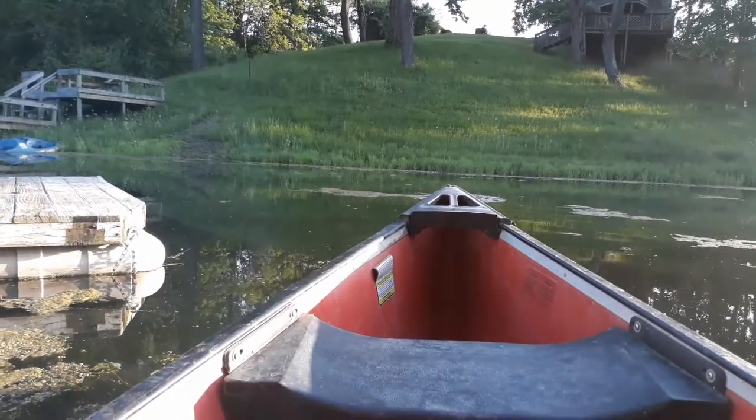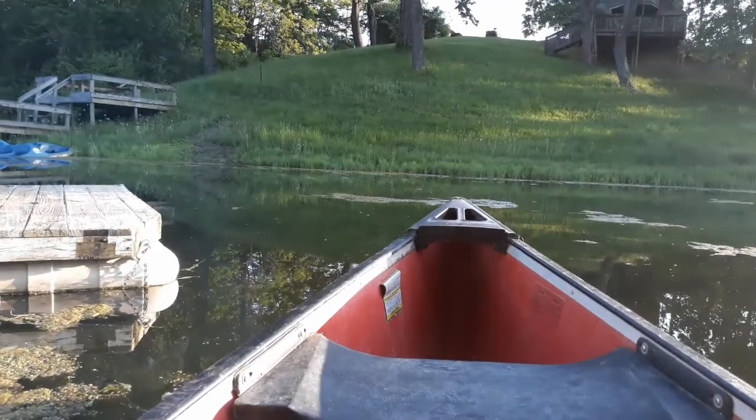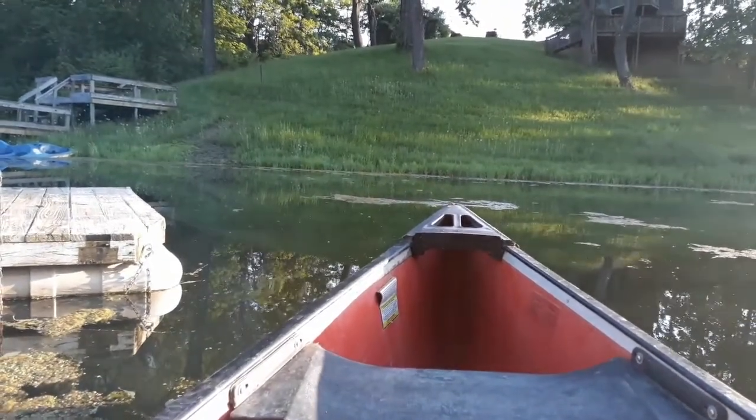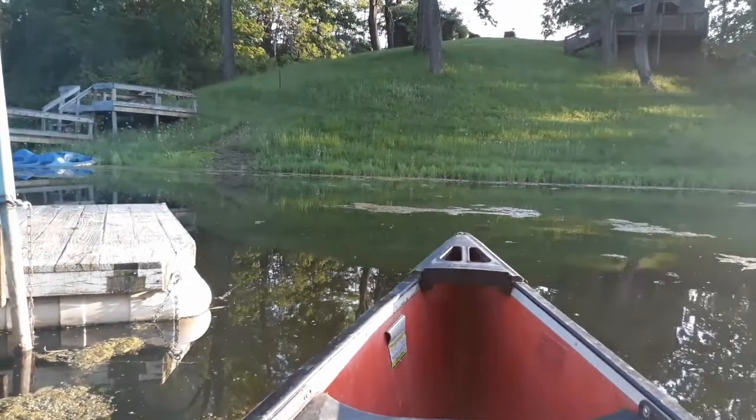Hey folks, it's Greg from Greg's Country Cabin Outdoors. Hope you're having a great day. I just got done mowing the properties and I decided to try a little fishing.